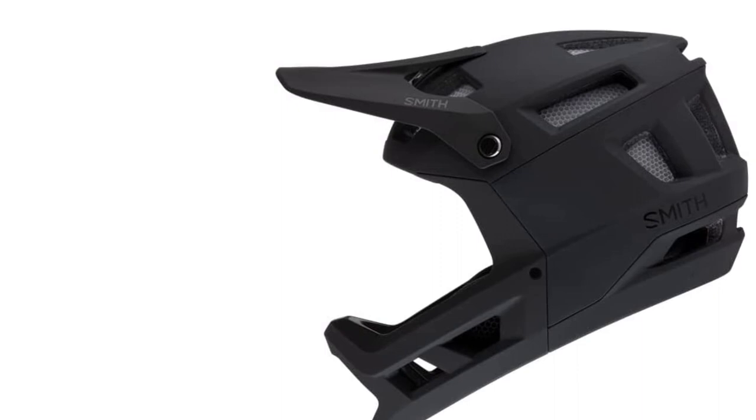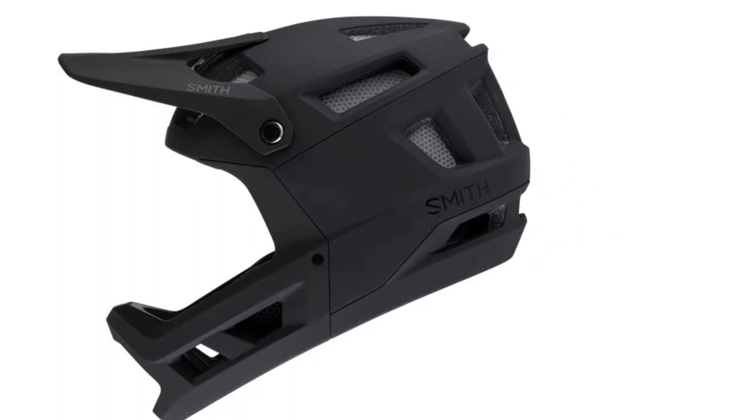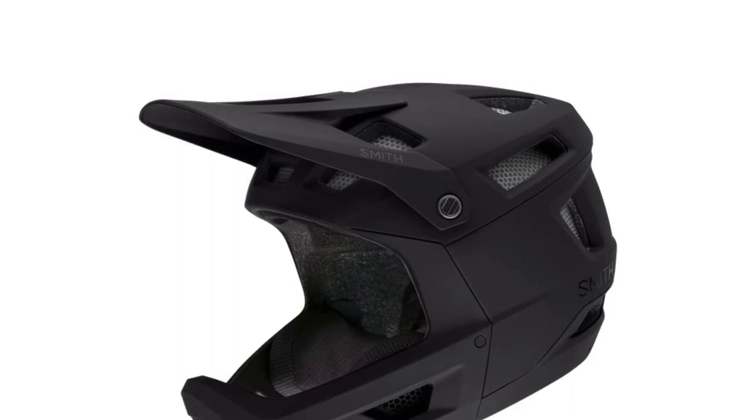While we hugely appreciated the Tyrant's extra coverage and protection when things got rowdy, it does come with a weight penalty. This product is far heavier than your standard half-shell trail helmet. It doesn't make you feel like a bobblehead like some of the heavier full-face helmets out there, but you'll undoubtedly notice that it has more heft than your average lid. Given the Tyrant's intended purpose, we don't think the extra weight is a big problem. This model is perfect if you want to have fun on the trails and test your limits with the peace of mind provided by the added coverage and protection.